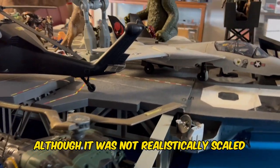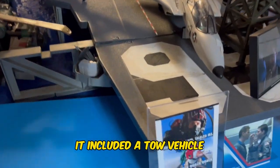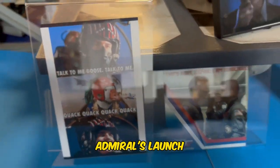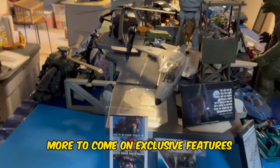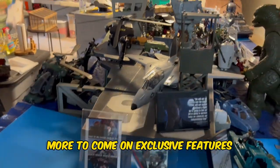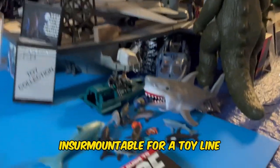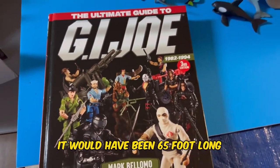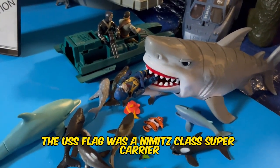Although it was not realistically scaled, it was very impressive and fun. It included a tow vehicle, admiral's launch, and an exclusive action figure — Admiral Keel-Haul — with more exclusive features to come. The true scale for a USS Flagg would have been insurmountable for a toy line; it would have been 65 feet long and 13 feet wide.